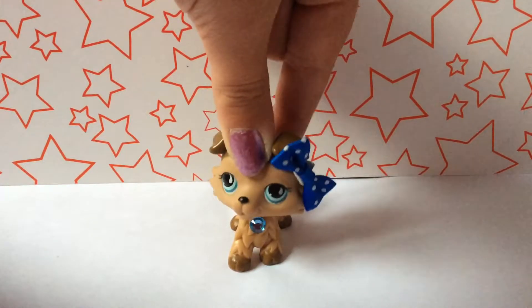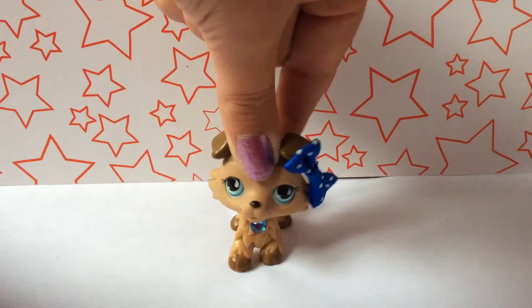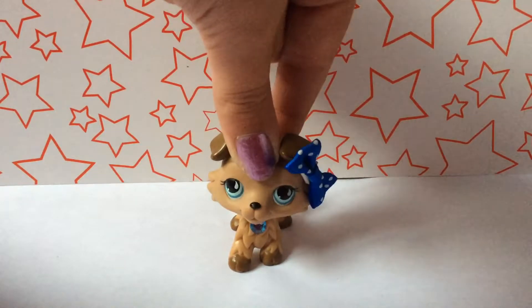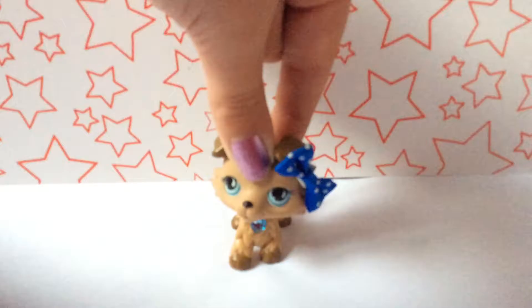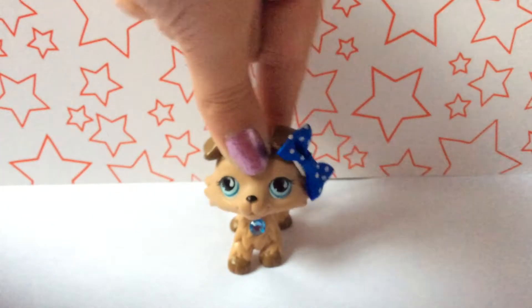Hey guys, welcome back to another video. Today I'm going to be doing a review, and this time I'm going to do an LPS — yeah, it's a new one. The store was doing a buy one get one for a penny deal, which was really good, and I got a little cat and a bunny.